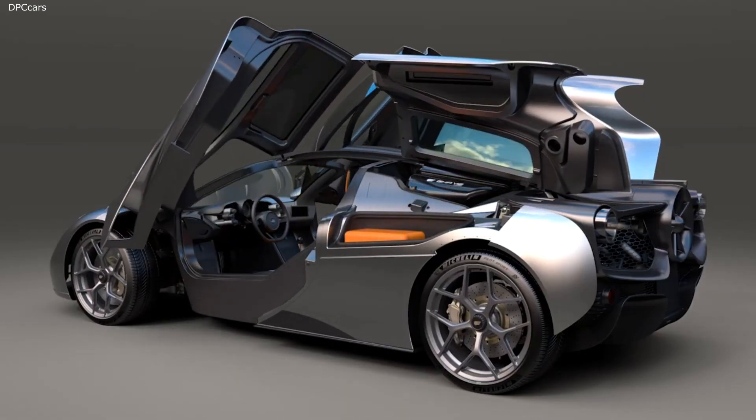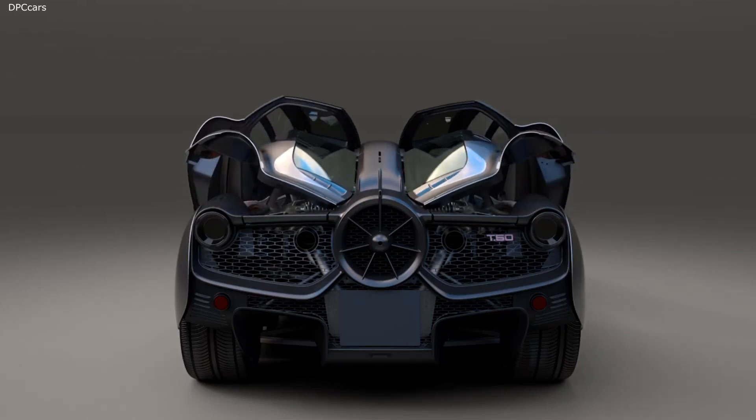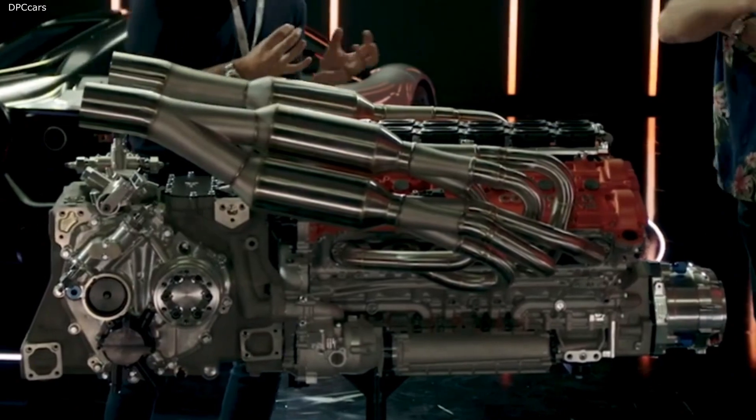Gordon Murray Automotive's T-50 engine is a bespoke unit from Cosworth. At 392 pounds, the company claims that this is the lightest road-going V12 ever.